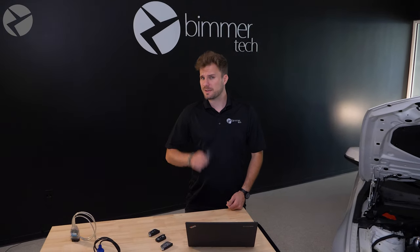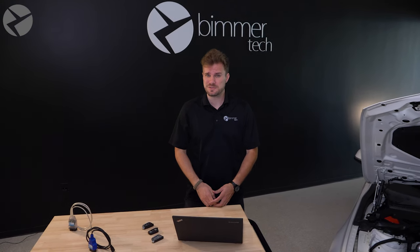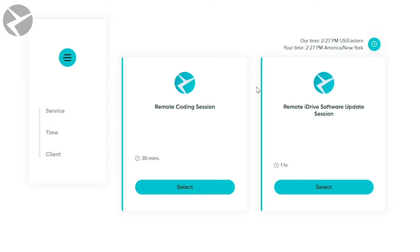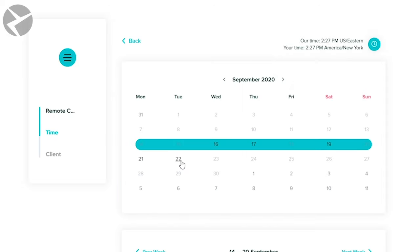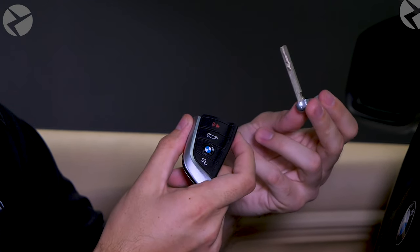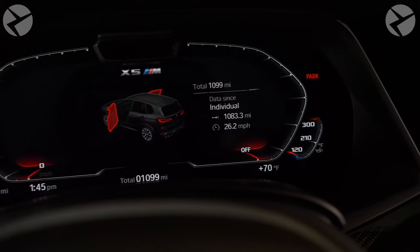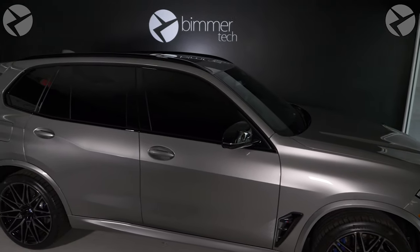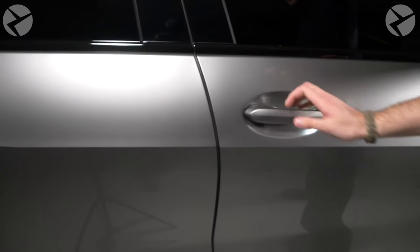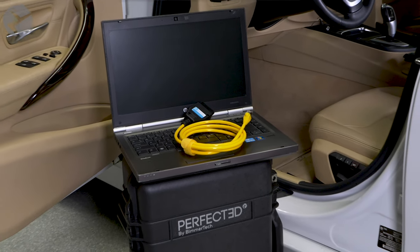When buying a used car, you can never be certain how many key fobs have been synced to it. Beamertech offers a solution with our decoding service. Once you book a remote decoding session with Beamertech, we can determine how many keys were added to your BMW and block the ones stored in your car's memory that you don't recognize. This is also a useful service if you lost your fob and don't want it falling into the wrong hands — we can deactivate it and make it useless.